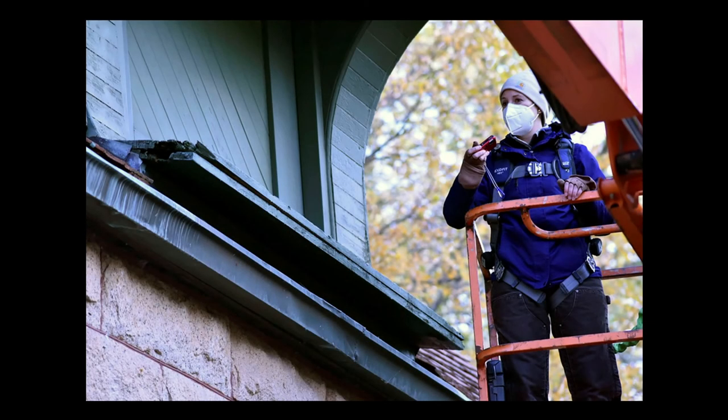The team, led by Sarah Van Domelen, shown here, also looked at other parts of the building not easily visible from the street, such as the west-facing hayloft dormer, to determine and document those conditions.